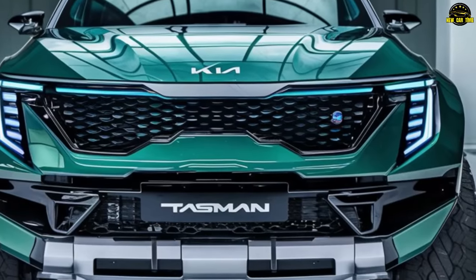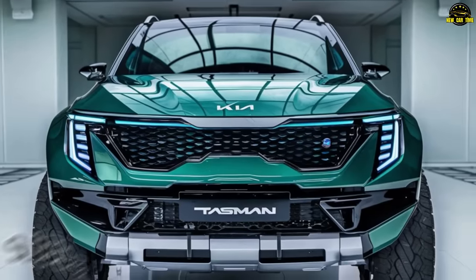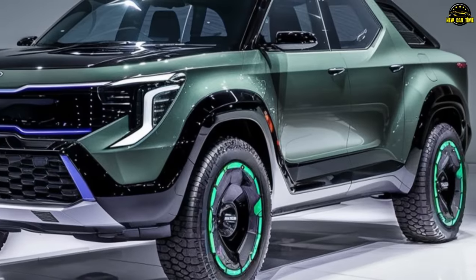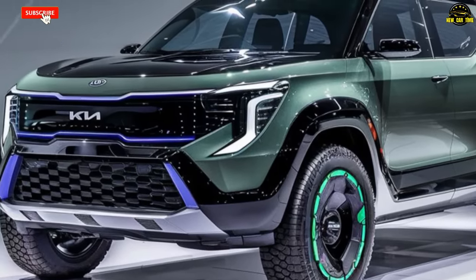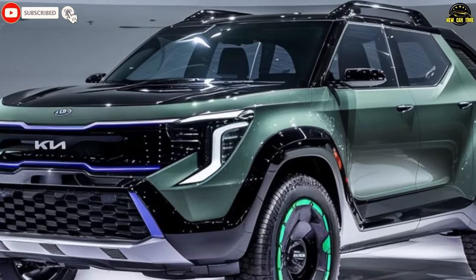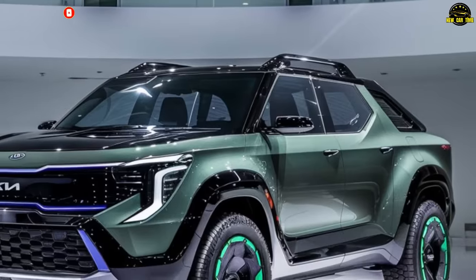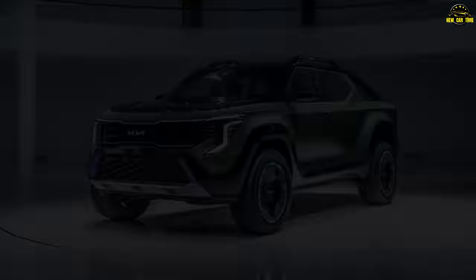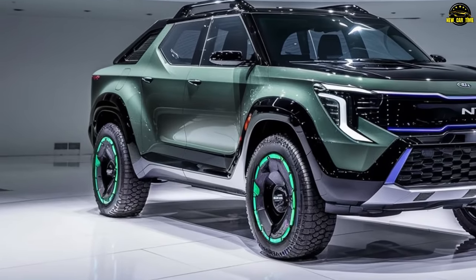By 2025, the Tasman is set to redefine versatility with its contoured body, sharp edges, and flexible profile, all geared towards functionality. Equipped with a bed liner and exterior fittings for longevity, this pickup seamlessly blends modern aesthetics with practicality, featuring signature Kia taillights on the sturdy tailgate, complemented by LED taillights and a convenient handle or step for bed access.